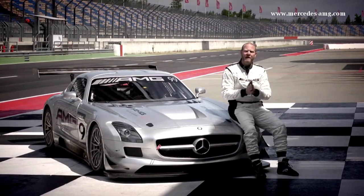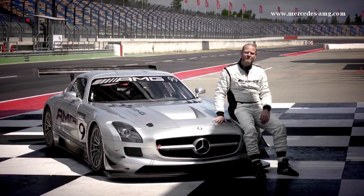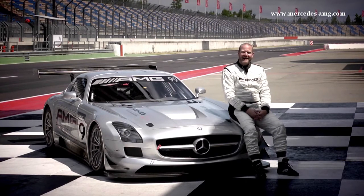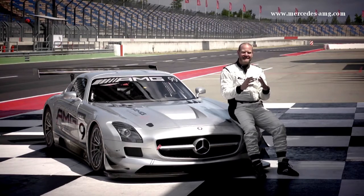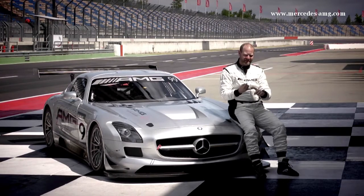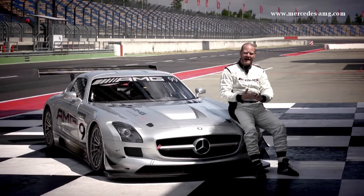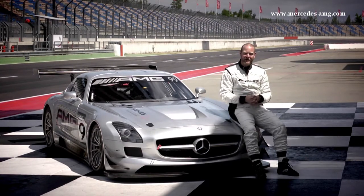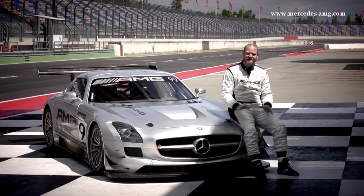Just like the SLS AMG broke new ground for Mercedes-Benz and AMG in road cars, the SLS AMG GT3 does the exact same thing in the customer racing car division. They didn't want to just dip their toe in timidly — they said we are going to go with the best. So they came up with a set of criteria: it needs to be fast, competitive, easy to work on, customer friendly, and set up for training. The result is spectacular — you look at it and instantly know it is all business.